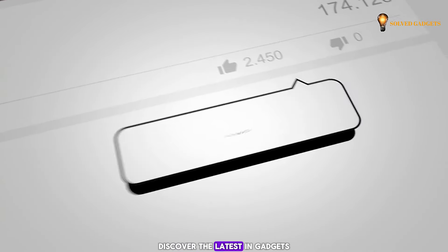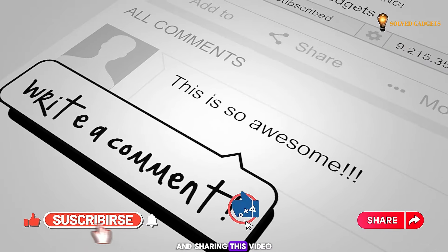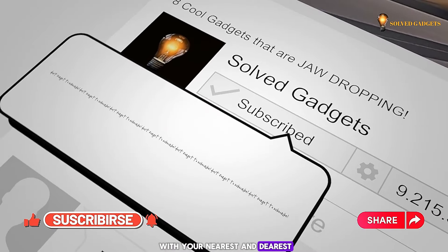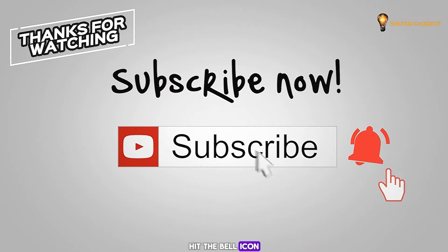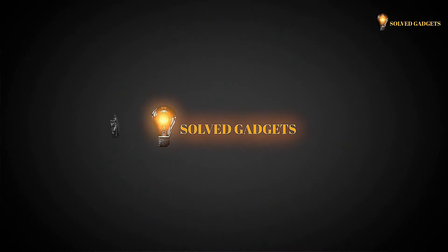Discover the latest in gadgets by hitting that subscribe button, giving us a thumbs up, and sharing this video with your nearest and dearest. Hit the bell icon to stay in the loop and never miss out on our latest updates. Please watch the next video for more latest gadgets.